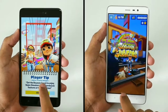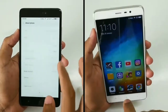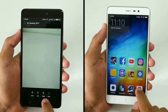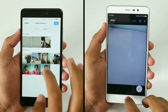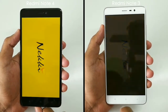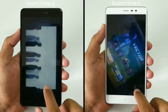When it comes to gaming, games open up more quickly on Snapdragon 650. Another issue with the Snapdragon 625 is that it heats up more compared to the Snapdragon 650. So if you are a heavy gamer planning to shift from Redmi Note 3 to Redmi Note 4, I would not recommend it. The Redmi Note 3 still performs better in gaming, and it doesn't heat up as much as the Redmi Note 4.